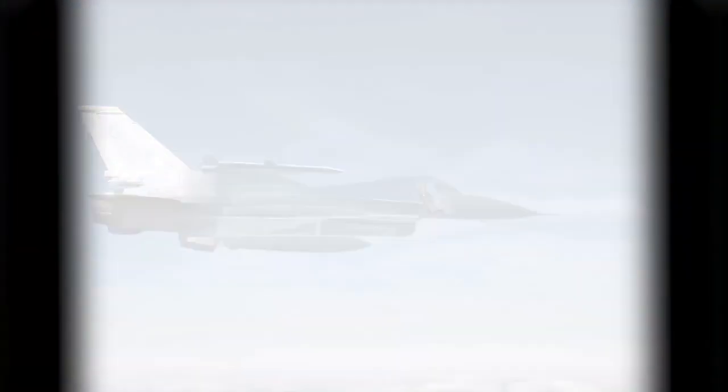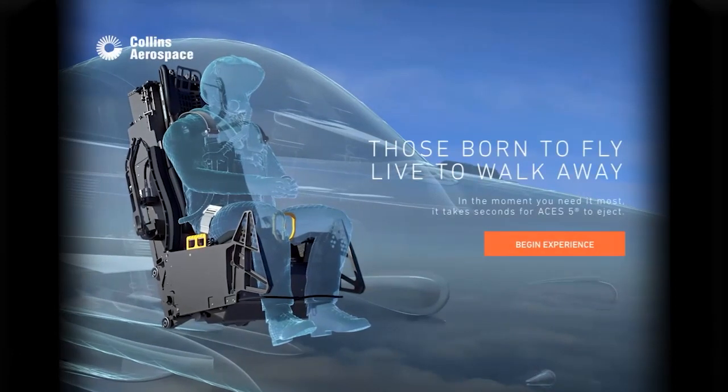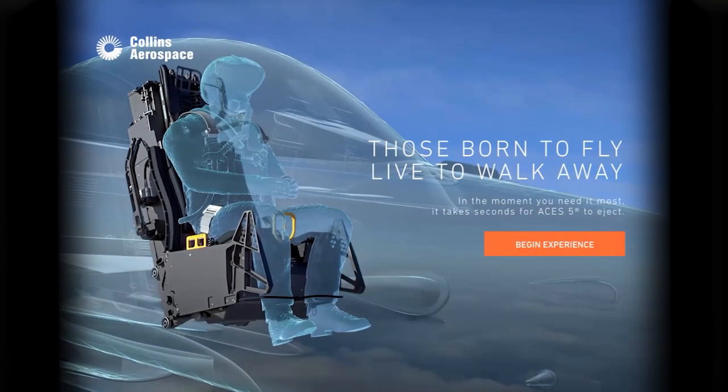Today, I'm going to walk you through the ejection seat sequence. This is a sequence of events that will occur if a pilot on an F-15, an F-16, or even an F-22 pulls the ejection handle and needs to get out of the aircraft. There are 14 steps total that take place in less than two seconds, often at high speeds and high altitudes. There's an incredible amount of precision engineering and development that go into the ejection seat to ensure that the pilot can exit safely and live to fly another day.